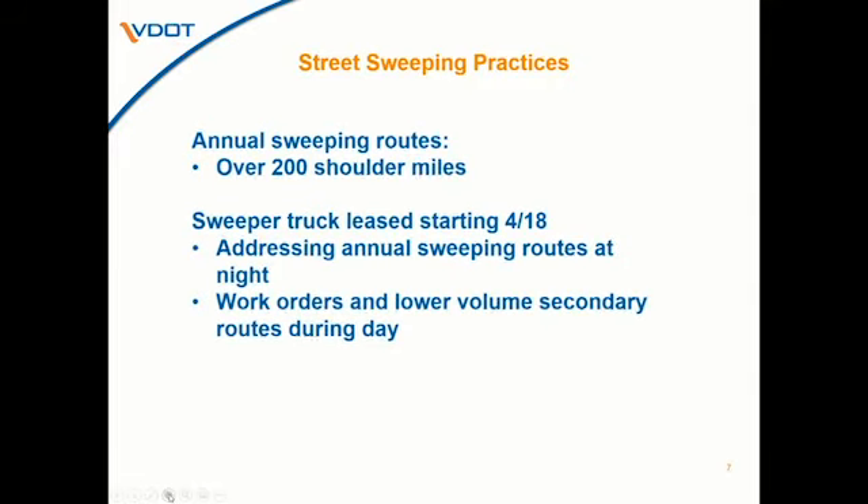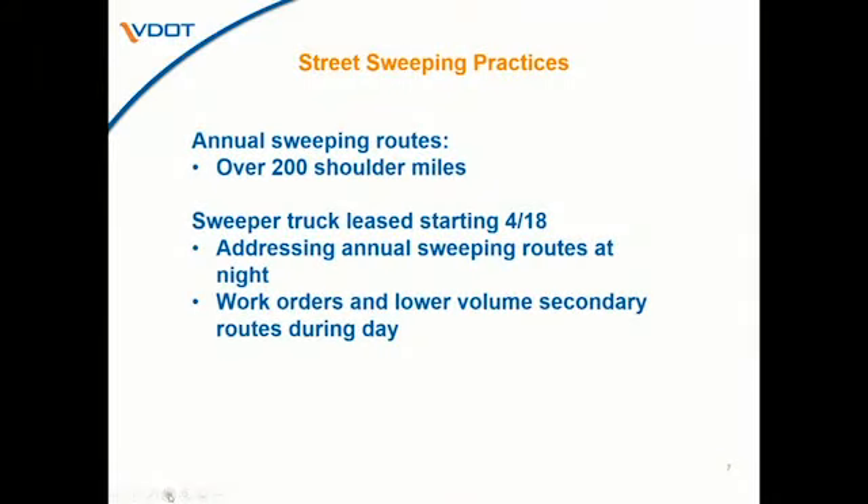For street sweeping, we have an annual list of about 200 shoulder miles — what Chesterfield refers to as welcome mat sweeping, the major primaries into the county. We've leased a sweeper truck within the last couple of weeks that we plan to have for at least four months, possibly extending the lease. We'll be addressing those annual sweeping routes at night for higher-volume roadways, and running it during the day for work orders, subdivision streets, and lower-volume roadways — running that sweeper truck 20 hours a day, two 10-hour shifts, for the next three to four months. We also have a contract for sweeping services for emergency response.